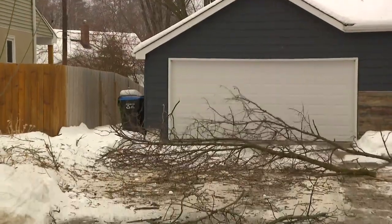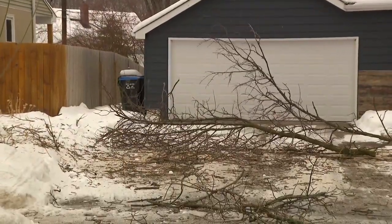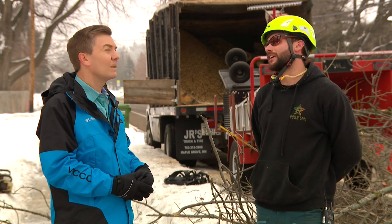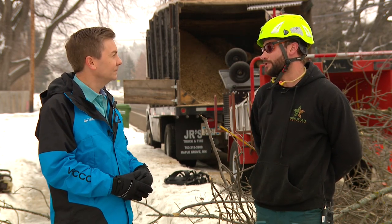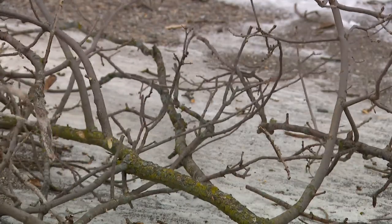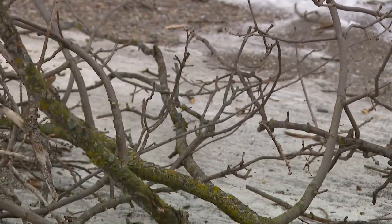Donnelly's biggest concern for yard trees right now? Ice storms, for sure, or just heavy snow — anything that's gonna stick on the branches is gonna cause a problem. Research from the University of Minnesota Extension finds trees that suffer the worst damage from snow and ice are trees with more than one main stem, upright evergreens, and trees with multiple stems, like birch.